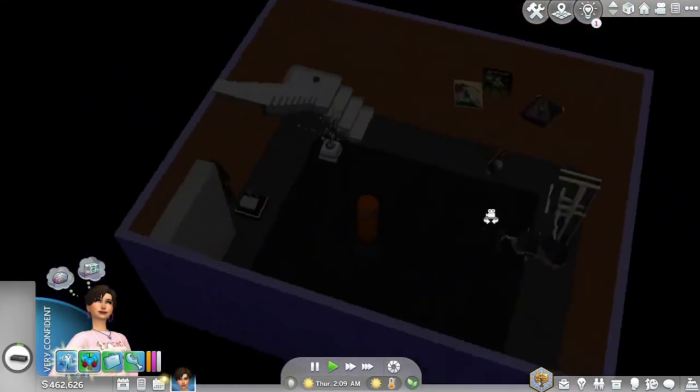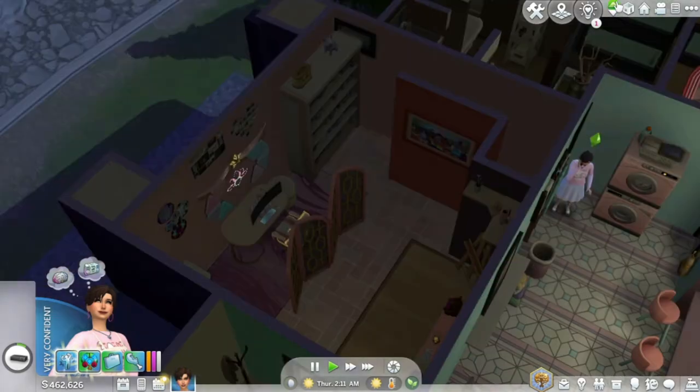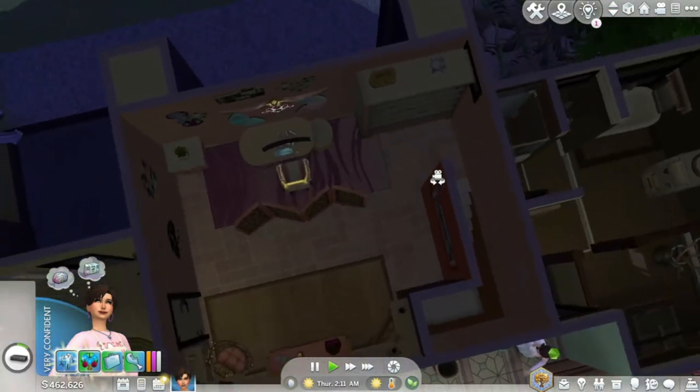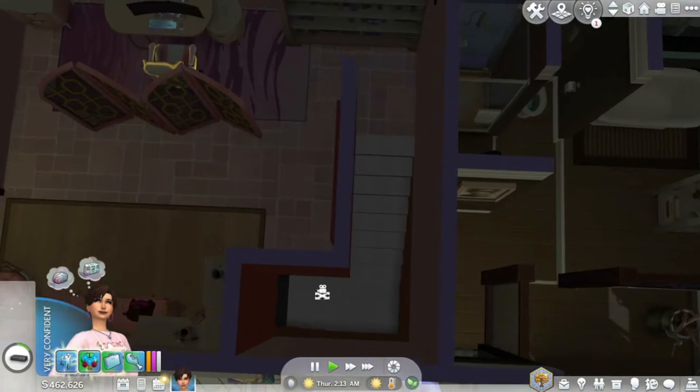Hi guys, Alice Simsie here. I see this basement and I want to redesign it. The challenge is, you cannot move the walls or remove the stairs, but anything else can go.